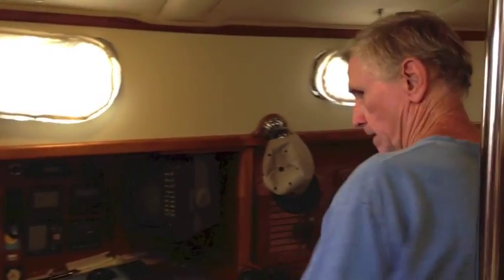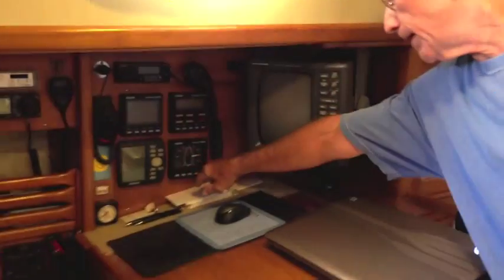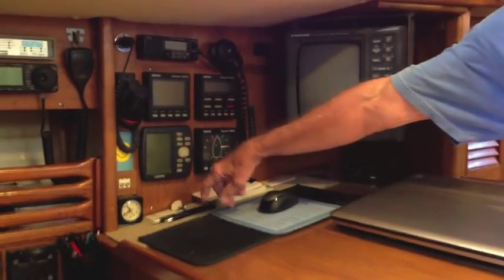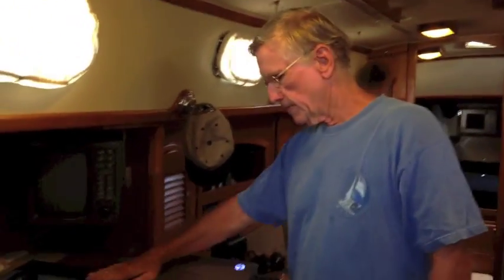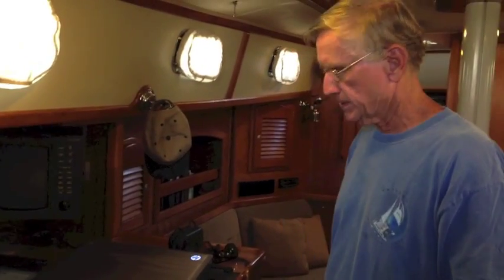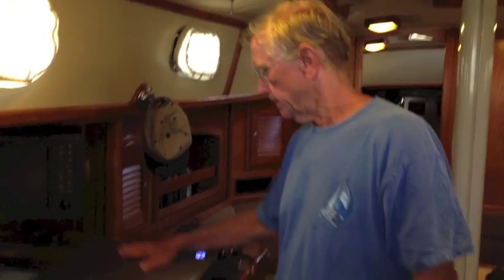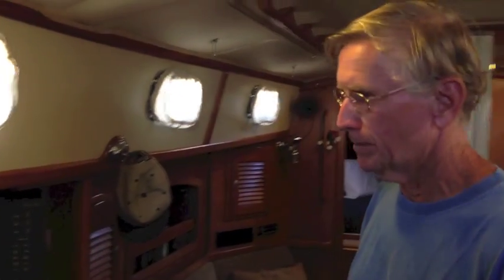In the nav area, everything is repeated down here — the autopilot, wind instruments, and network data. The GPS is here, there is an AIS hooked up, and radar. I use a computer as my chart plotter — I've been using MaxSea and now up to MaxSea Times Zero. A lot of people will probably want to replace all the electronics, and that's fine, but for me I wouldn't — because I can buy one of these for around $600 if it dies, and it's a multi-functional computer.